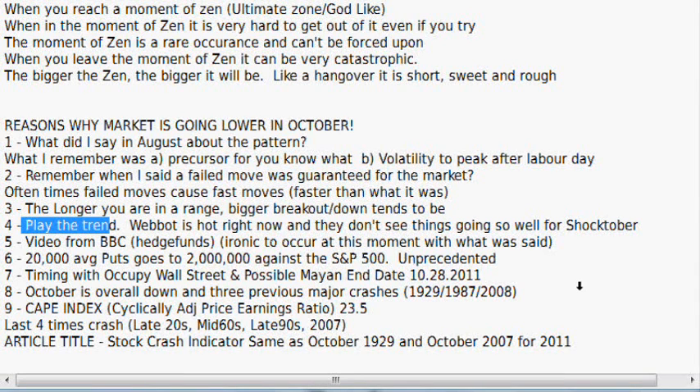Number four: play the trend. WebBot is hot right now and they don't see things going well for 'Shocktober' — so if they're using that name, you can get an idea from what they're saying. Number five: a video from BBC involving hedge funds, ironic to occur at this moment. Hedge funds can pull out of stocks very easily — don't be surprised if they do that once again. It seems everything is playing out together within the Occupy Wall Street movement, and this video got very viral.